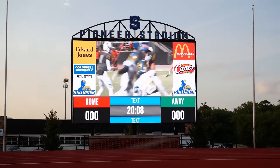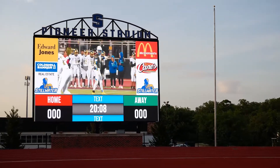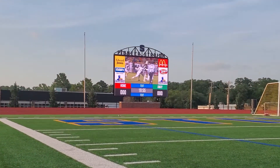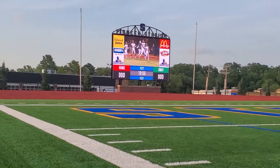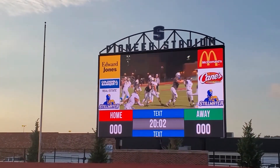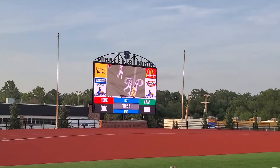Stillwater kicked off the use of the scoreboard hosting their 2020 high school graduation. The stadium also plays host to Pioneer Soccer as well as track and field. With the improved resolution, walk-in movie nights with end zone seating are also an option. The flexibility of the all-video scoreboard enables Stillwater to customize their content with different layouts for track and field, soccer, and other events.